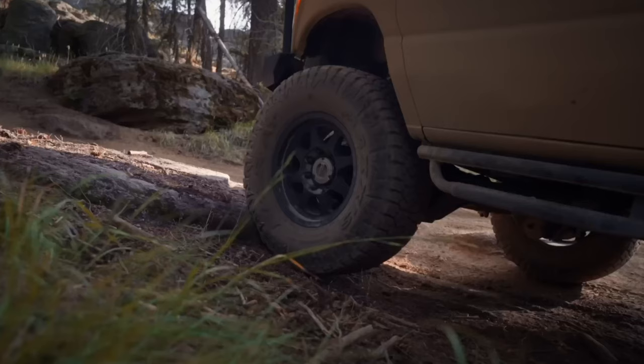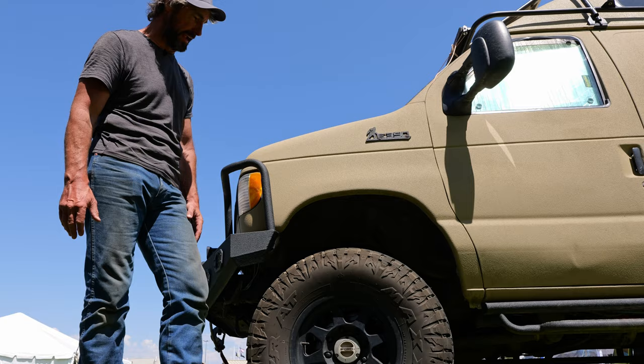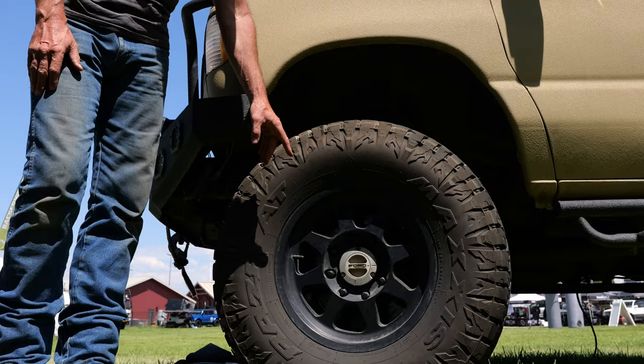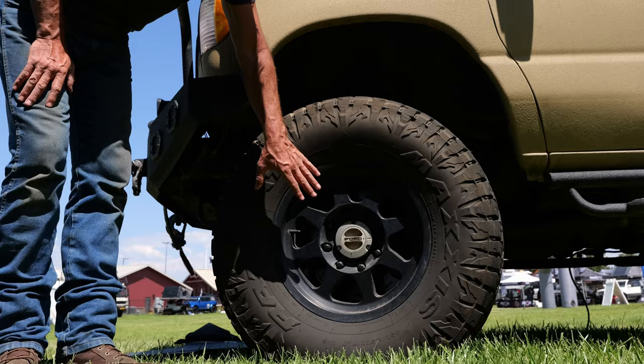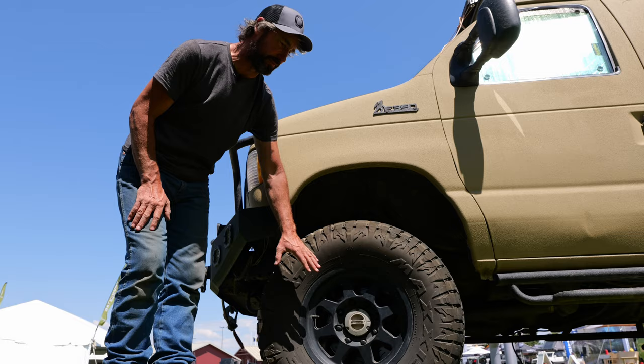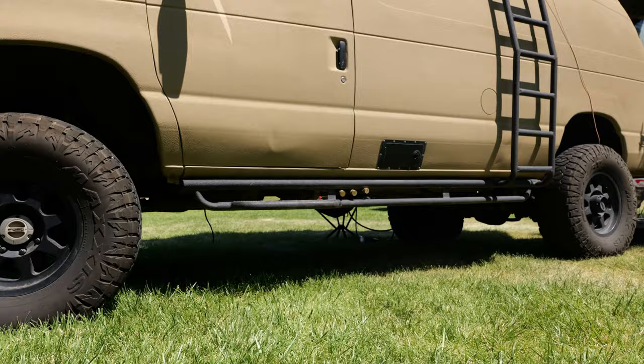The Maxxis tires are pretty new—only on about a month and a half. I've had some mud situations but mostly highway driving. They're fine and not overly noisy. I've heard they can wear a little faster, but I wanted something that was still an AT but more aggressive in snow and mud. The Method Racing wheels have bead grip technology—not beadlocks, but they hold the tire firmly so you can air down without slipping. With this heavy rig I've gone as low as 15 PSI.